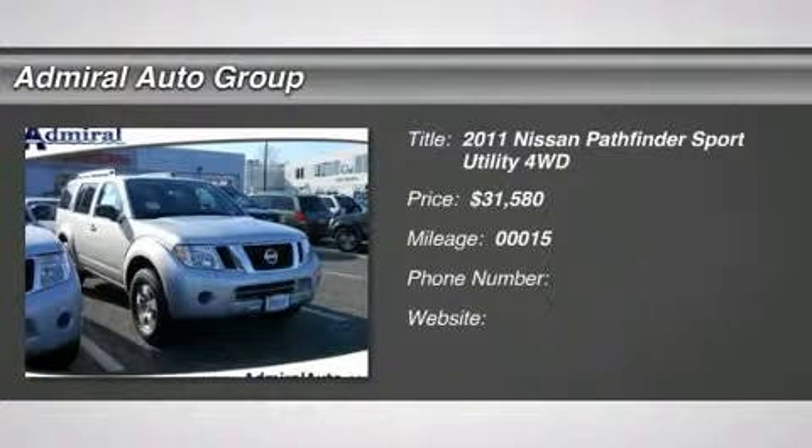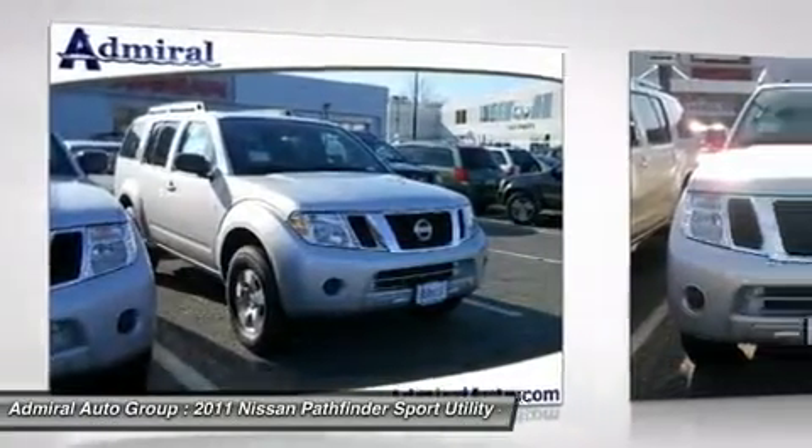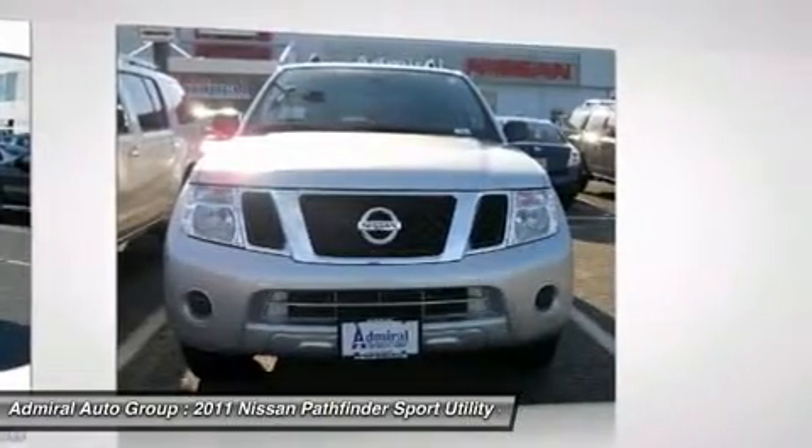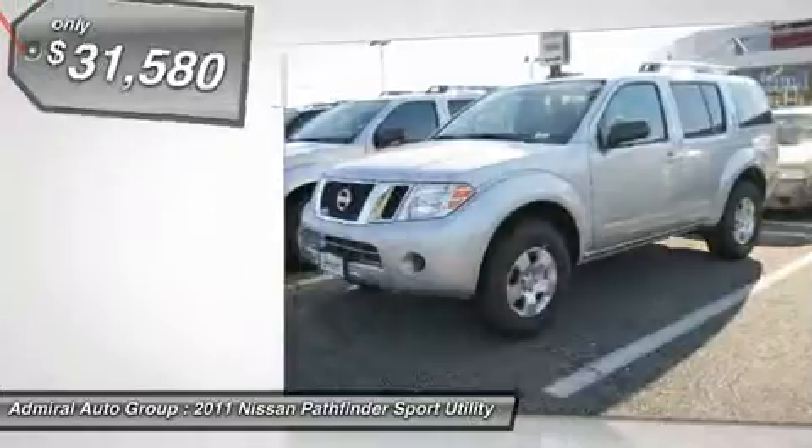2011 Pathfinder. The Pathfinder has a premium interior with three rows of seating for up to seven passengers, as well as versatile seating and cargo configurations. This SUV appeals to both truck lovers and car lovers and is priced below $35,000.